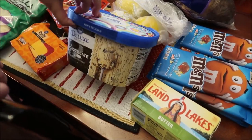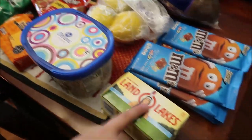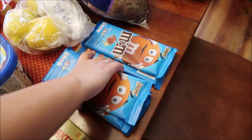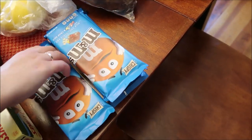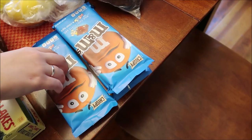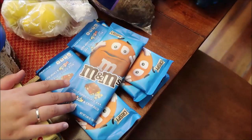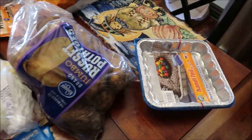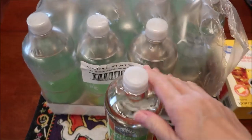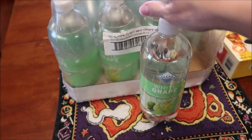I got a thing of chocolate chip ice cream, a pack of butter, and — you can judge, it's fine — I got six of these crispy M&M bars. These are my favorite and they were on sale, so I got six, no shame. Then I got a pack of aluminum foil pans just because they're easy to deal with.